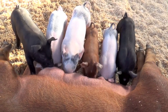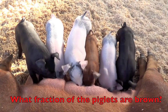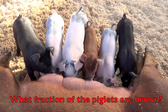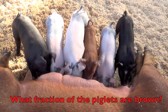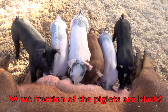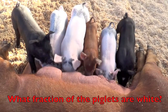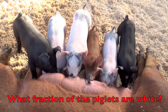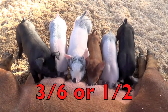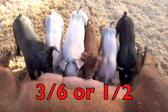Here we are again at the farm with mother pig and her babies. What fraction of the piglets are brown? Boys and girls, think about what I told you to do first — that is how you start to figure out the fraction. One sixth. Good job. What fraction of the piglets are black? Two sixths. Good job again. What fraction of the piglets are white? Did you say three sixths? Or one half of the piglets are white? Because both fractions are correct. Boys and girls, give yourself a pat on the back. Great job.